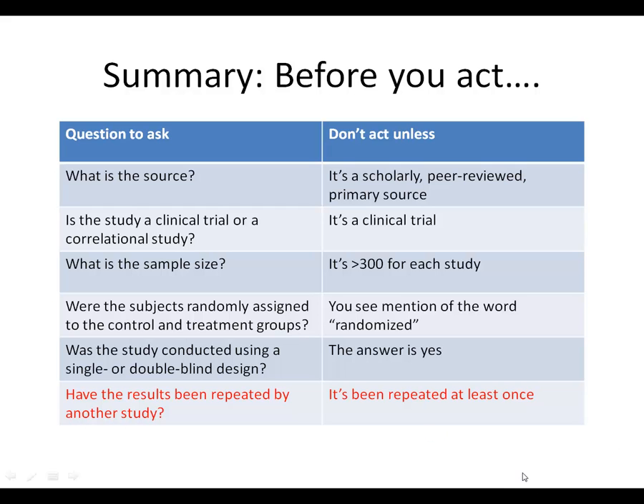This is why it's important that you look for at least two clinical trials before drawing conclusions.